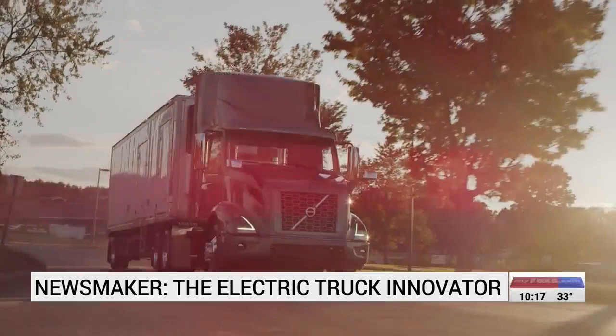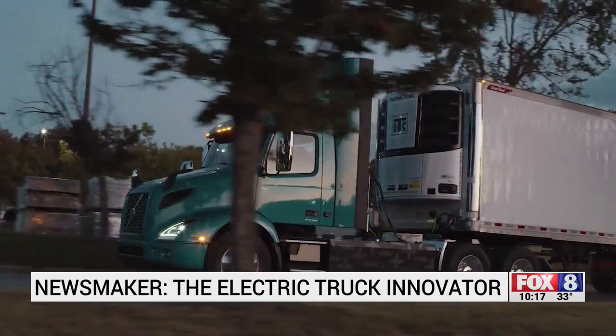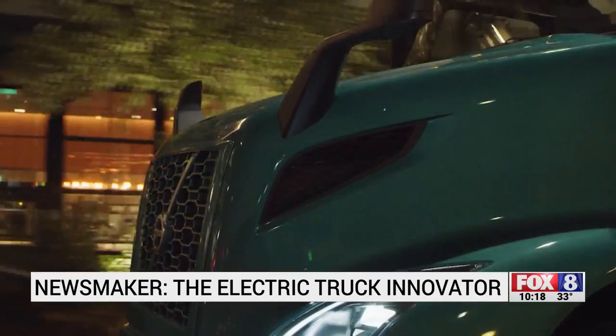Volvo won't say how much its electric rig costs, but it also doesn't dispute industry averages that show an electric truck can cost two and a half times more than a diesel truck. But the prices should drop as more trucks like this hit the roads, and within this company that's a priority. By 2030, 50% of all Volvo trucks will be electric. By 2040, all trucks sold will be zero emission vehicles.